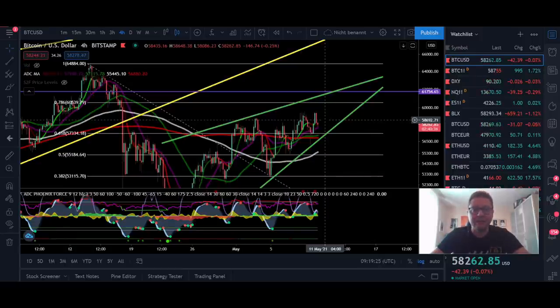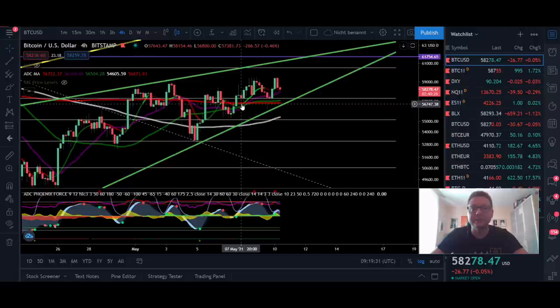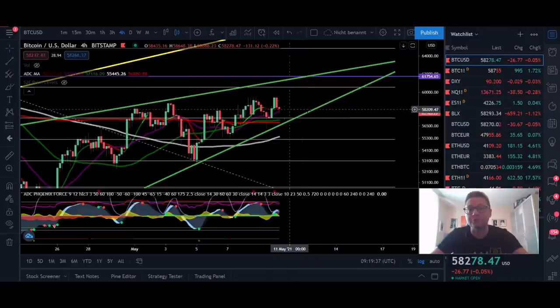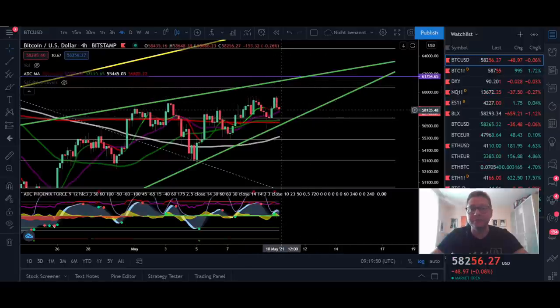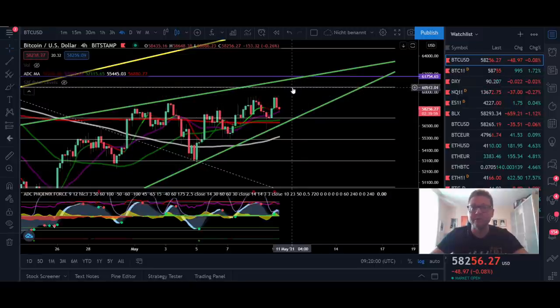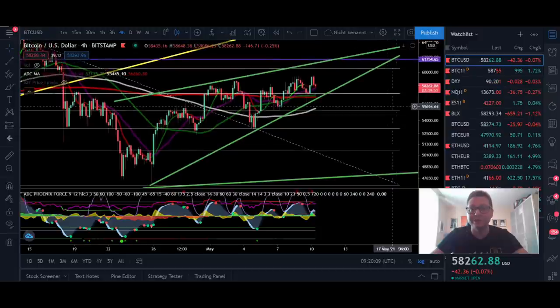Now we're going to start in the four-hour time frame for Bitcoin. We are still in our uptrend, still in this rising wedge, and the question is: are we about to see a breakout to the downside which can take us again towards 50k, or are we about to break out higher like we're seeing for example on Ethereum and then create new all-time highs for Bitcoin? In the four-hour time frame, everything is looking like we could see new all-time highs very soon if we break through the resistance at around 61k. But if this rising wedge plays out to the downside, we should target the bottom of this wedge.